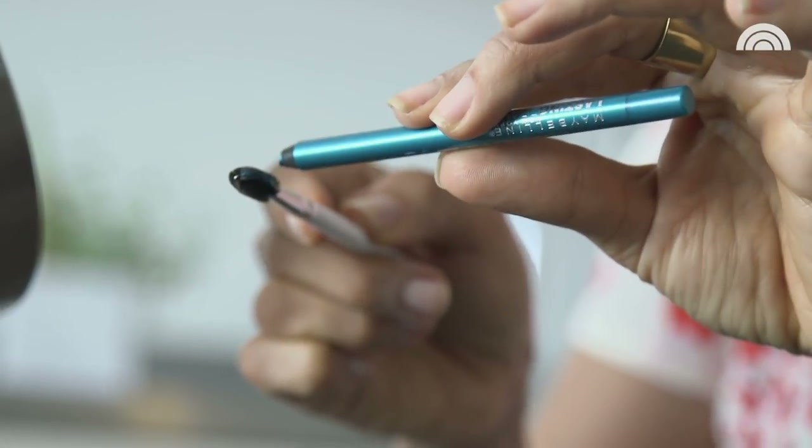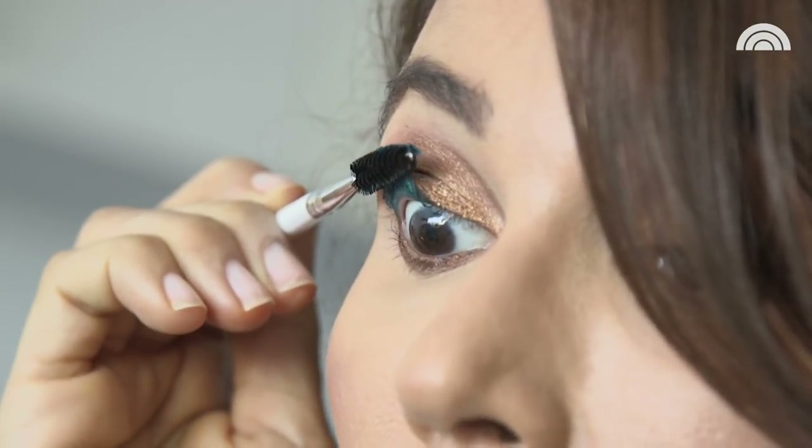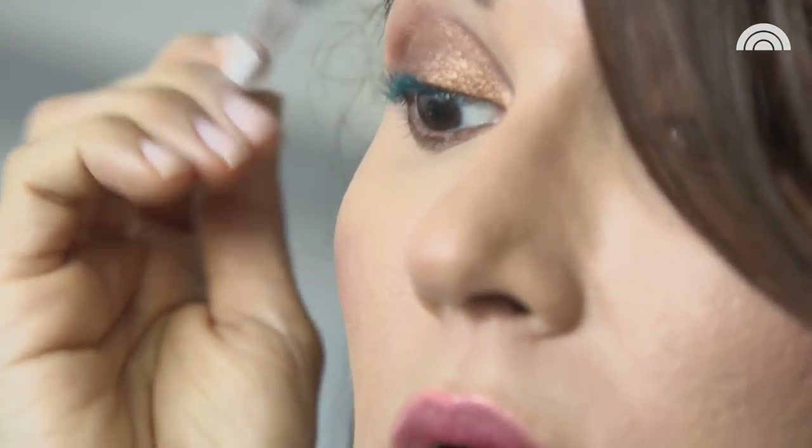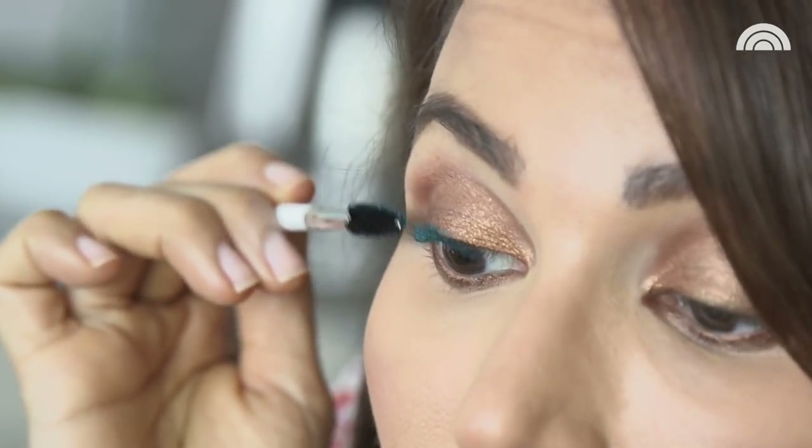So I'm going to try this turquoise color. You want to rub it right onto the spoolie brush — this is why you want a creamy liner — then you want to apply it right onto your lashes. And that's it. Can you believe it? You can actually pull this off.